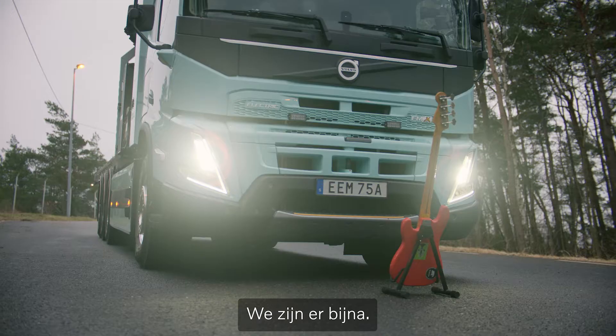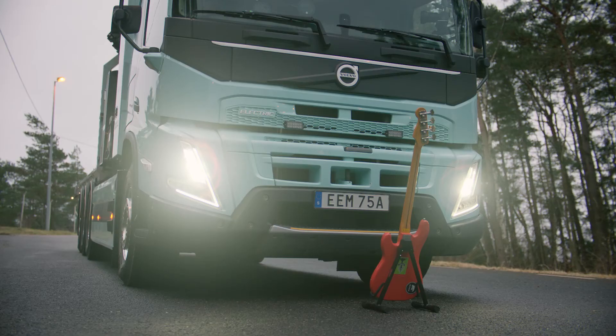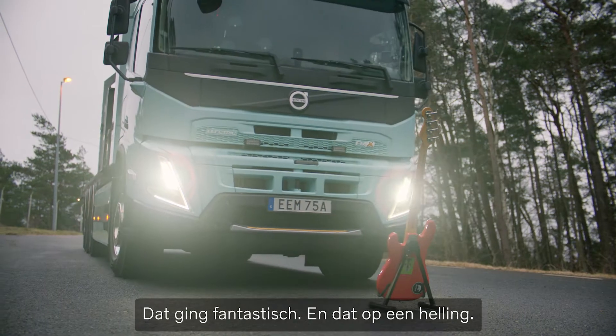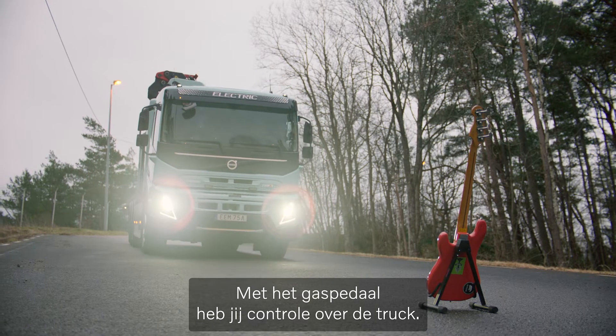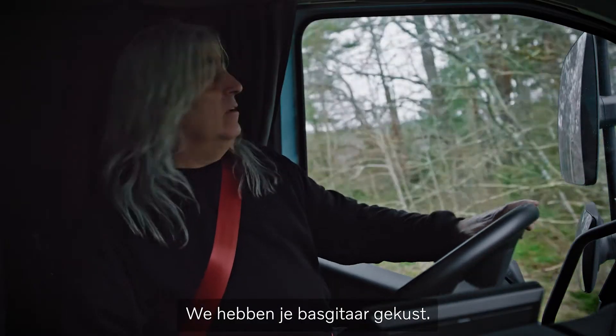Almost there. That is amazing. And we're on the slope — 32 tons. It's easy because the pedal — you are driving this truck, not the truck driving you. We gave your bass a little lovin'.